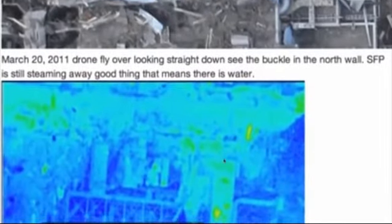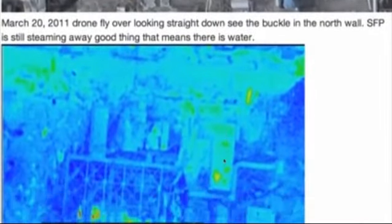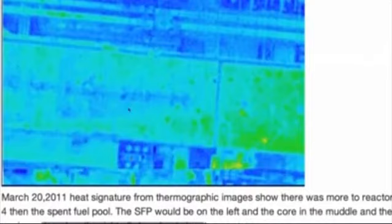Now we're getting into March the 20th — these are the drone flyovers. This is Reactor 4 right here and this is the buckled wall. We can see a heat signature all through from south to north. There is fuel in here, or else there wouldn't be such predominant heat signatures. We can see the crane above the spent fuel pool — that's why it's all white, because the crane's right over top of it. But we can see there is definitely high heat signature in the spent fuel pool, and there's also the core which is hot.